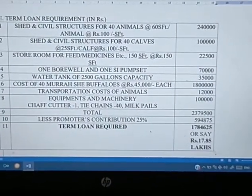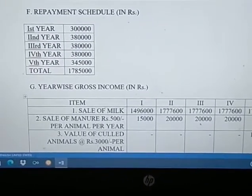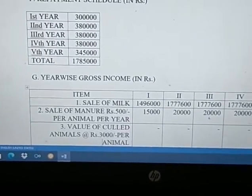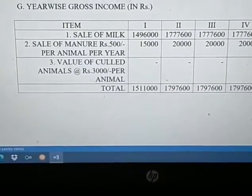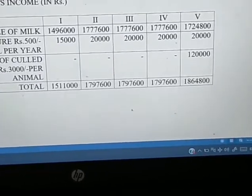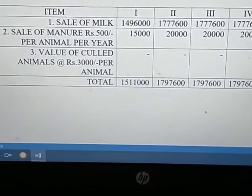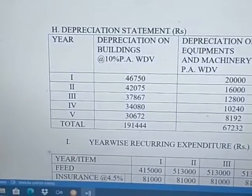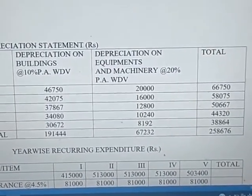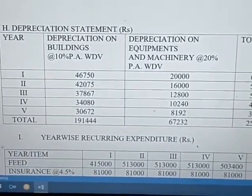The repayment schedule runs from the first year through the fifth year, by which time the total loan should be repaid. Year-wise gross income is calculated; in the fifth year it is Rs. 18,64,800 including the value of culled animals. Depreciation on building and equipment is also calculated to arrive at the total cost after the fifth year.